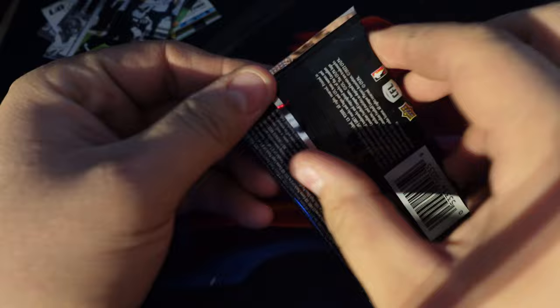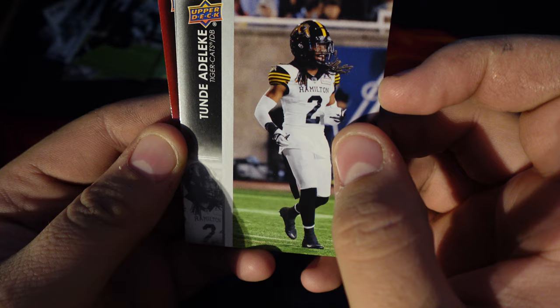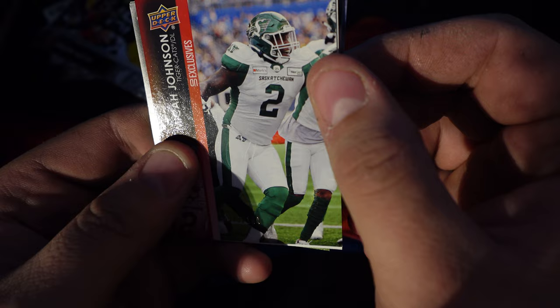So this is going to be pack two. We have Tundi Atleaky, Shaq Johnson, Scott Hutter, Micah Johnson.